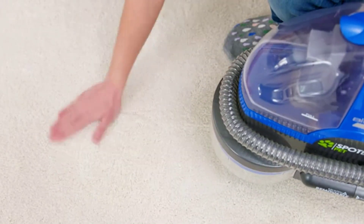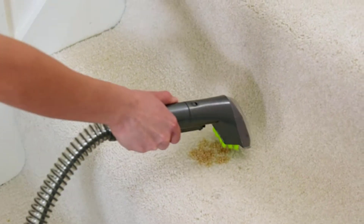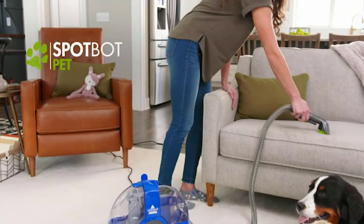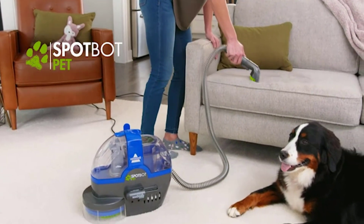Its unique cleaning foot with spiral brushing delivers water and cleaning formula deep into carpet fibers and gently scrubs for permanent stain removal when used with Bissell Pro-Oxy Spot and Stain formula.